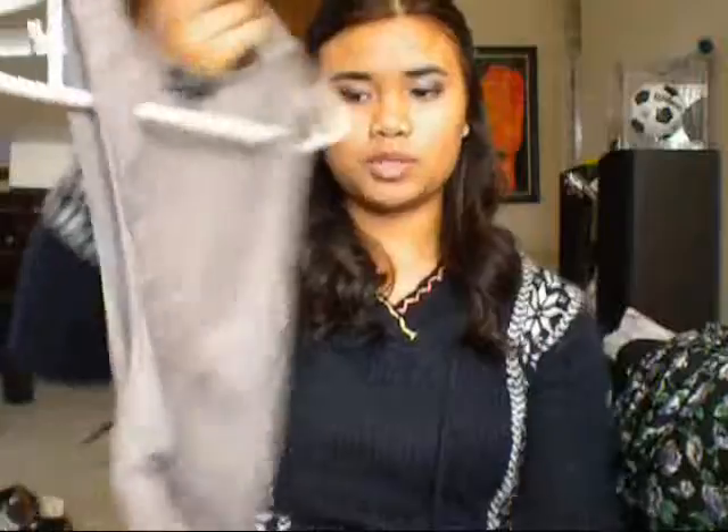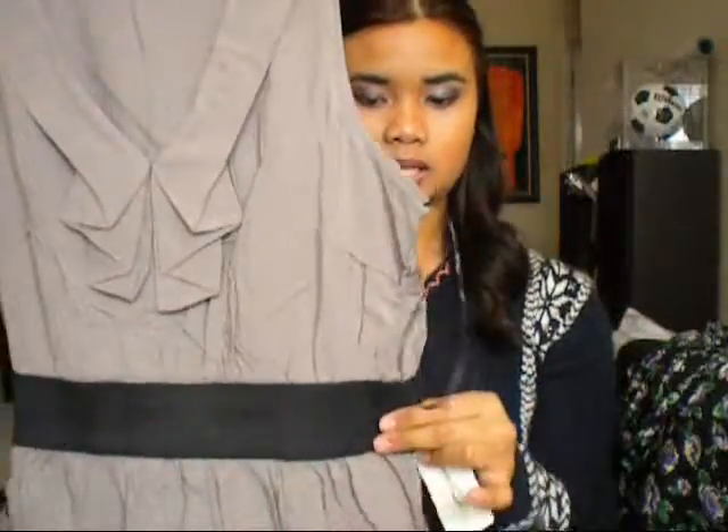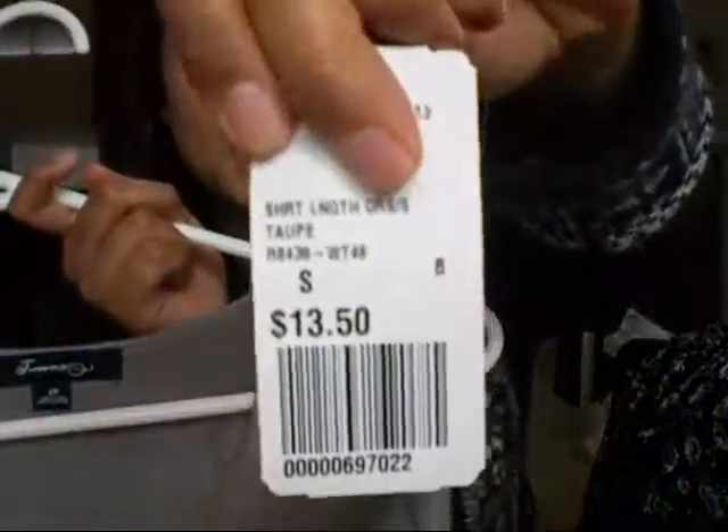The next dress that I bought is really cute and really simple, but I really love the ruffle detailing. I love the elastic band just because it hugs onto my hips. And this one was $13.50. It looks big but it's really form-fitting is what I mean.